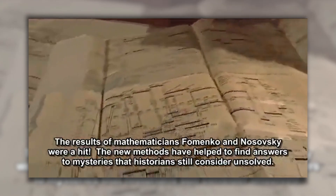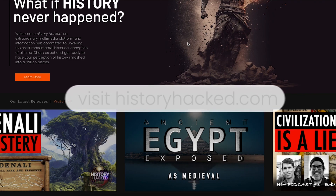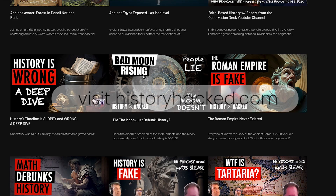If you're intrigued by the notion that our historical timeline may be inaccurate, pay a visit to historyhack.com, where we offer hours of captivating video and audio content.